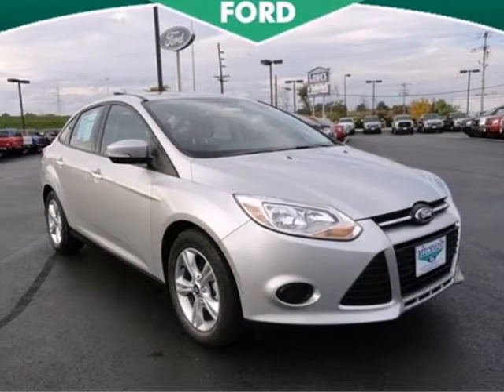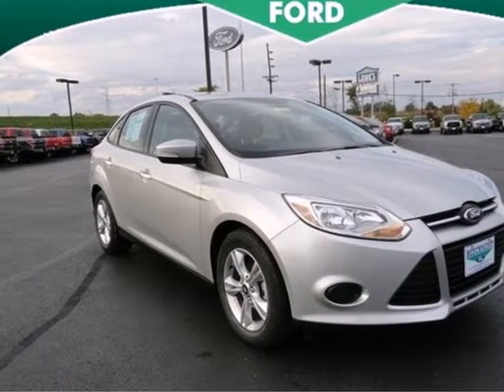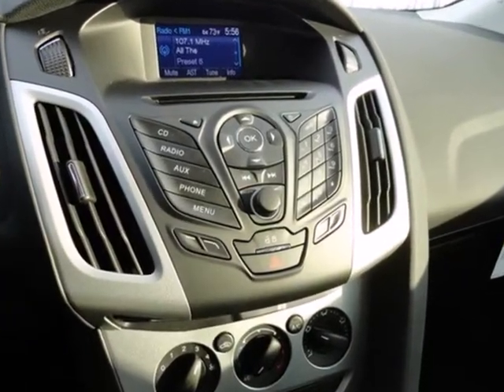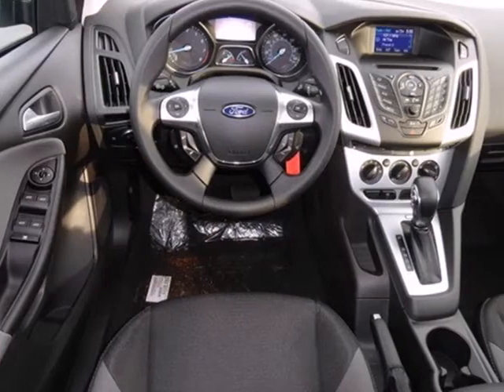It's a 2013 Ford Focus. It absolutely revs to life, and then you're off. Its cornering ability is impeccable, and it's just plain fun to drive.